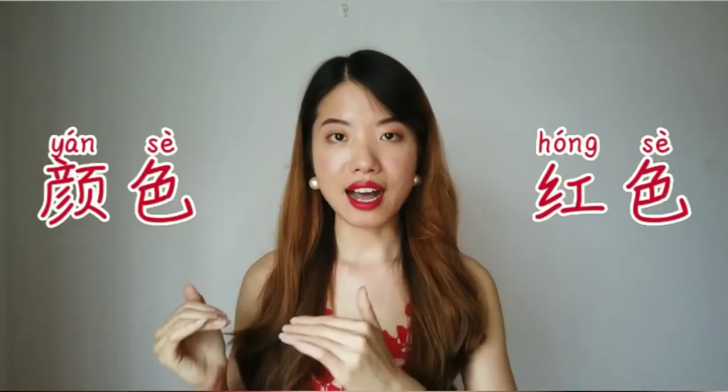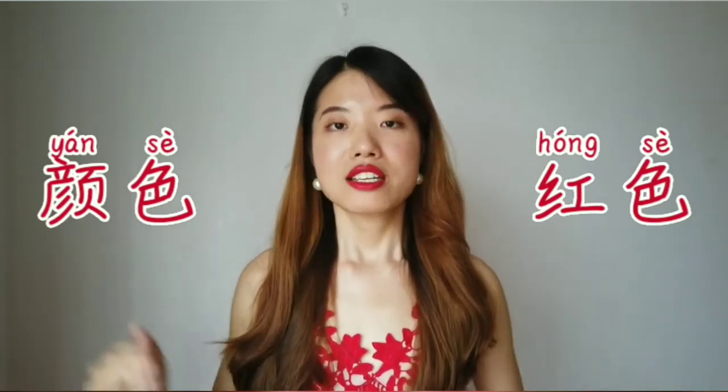They all have 色 at the end, right? That part means color. So just remember when we say a color, we always say red color, yellow color — you just add 色 at the end. However, when used as an adjective, sometimes 色 can be omitted — we'll mention that later. 跟我读: 红色, 红色.